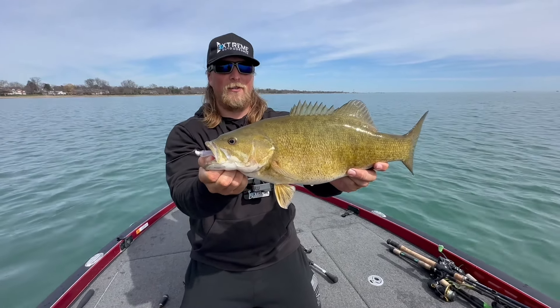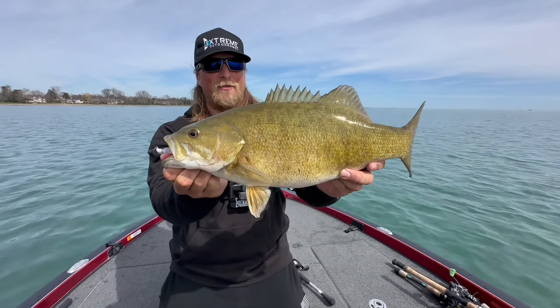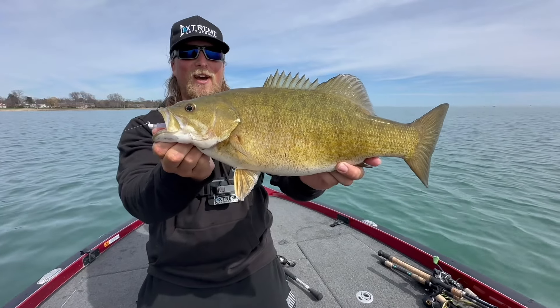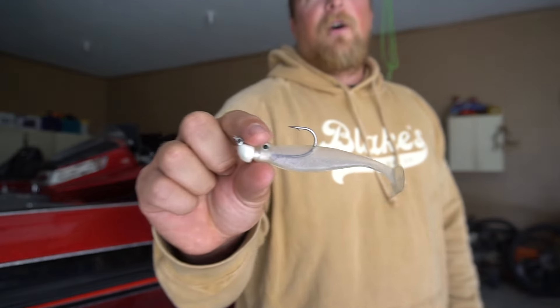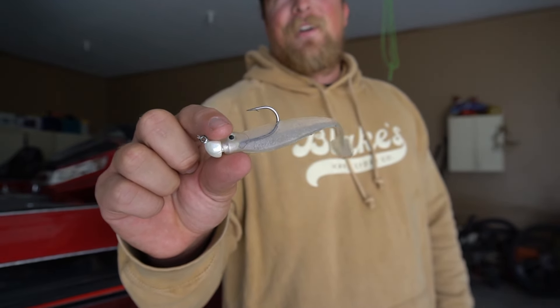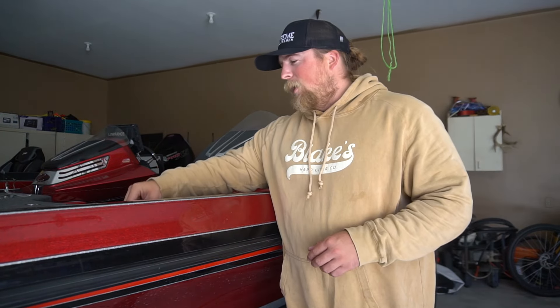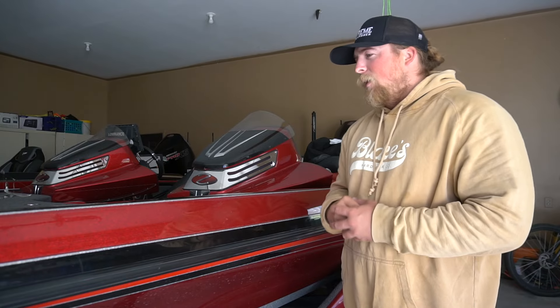Besides that crankbait video we filmed a couple years ago, if you go to Lake St. Clair and you don't tie this on, I don't know what you're doing — this lure is the magic bait for smallmouth.